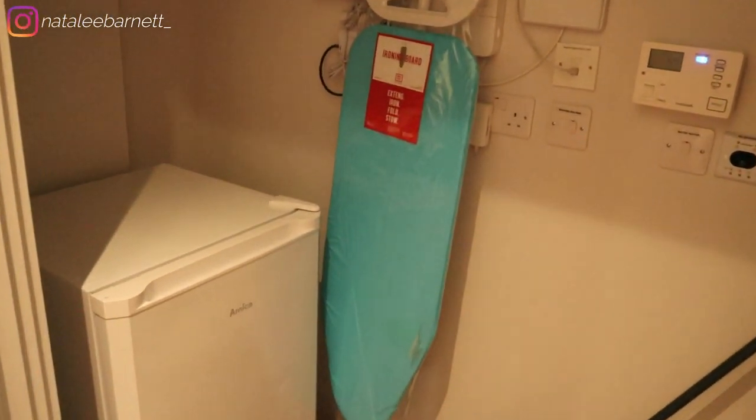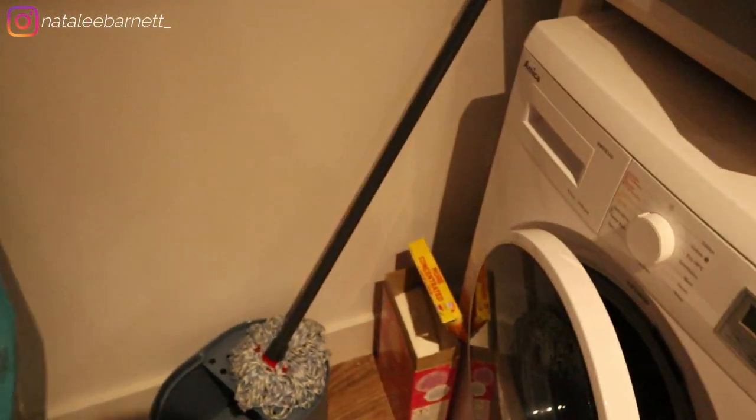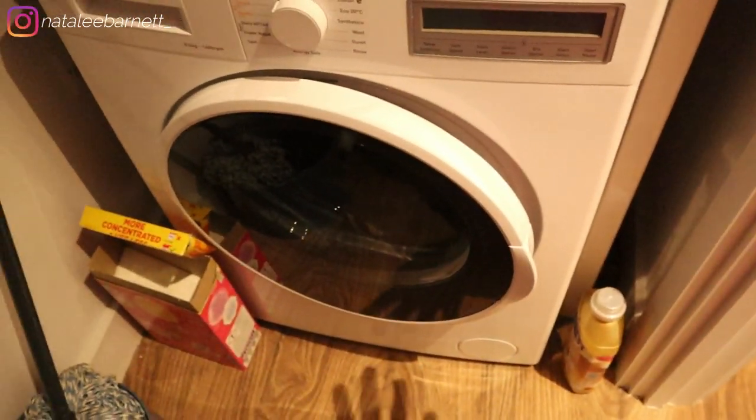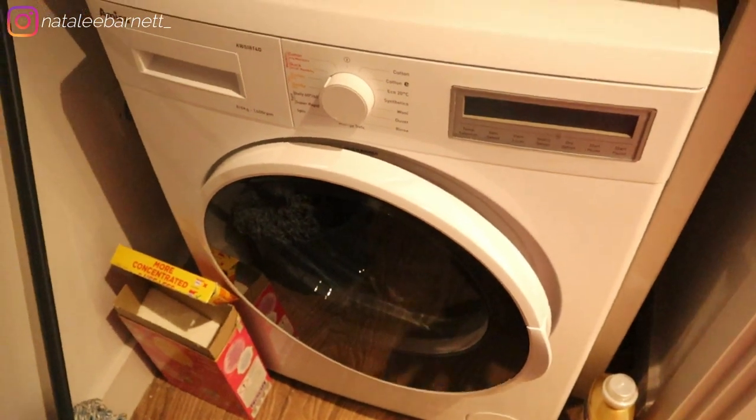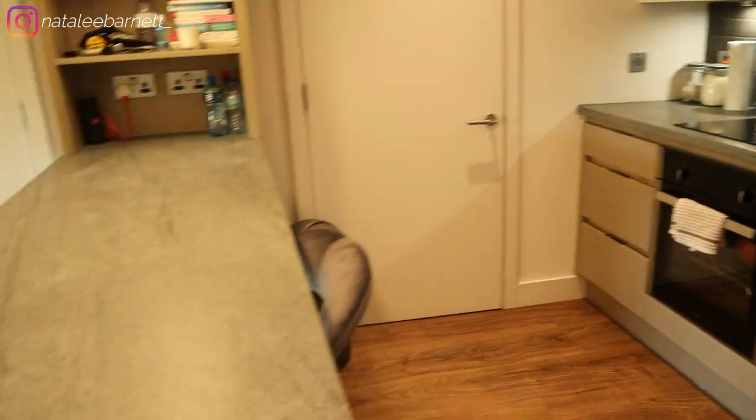When you go through this door it's kind of like my utility room. I have the freezer in here — separate from the fridge — an ironing board, a mop, and a washer/dryer. I'm really glad I didn't have to buy a separate washing machine and tumble dryer. Then we just have the boiler and the boring stuff in here.